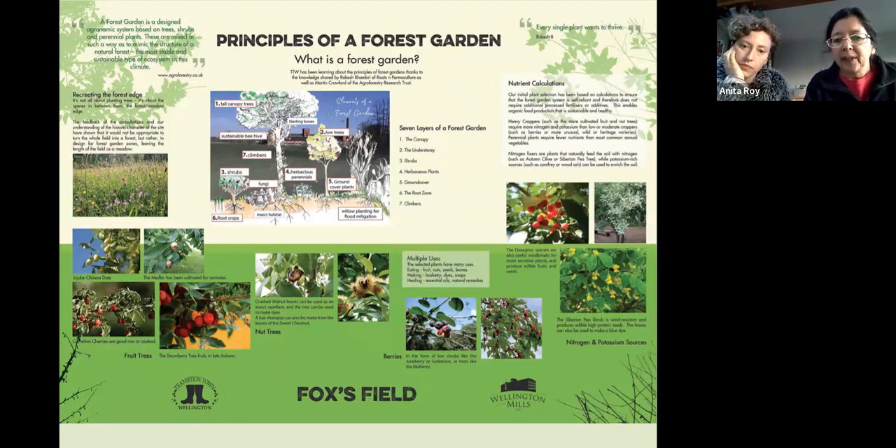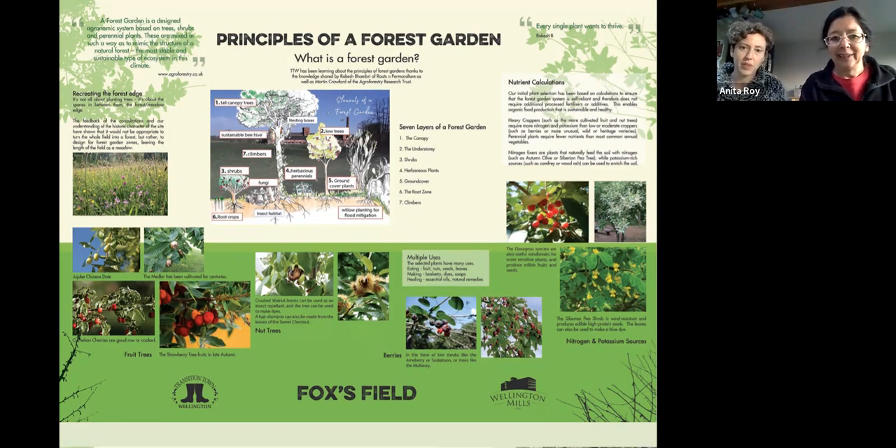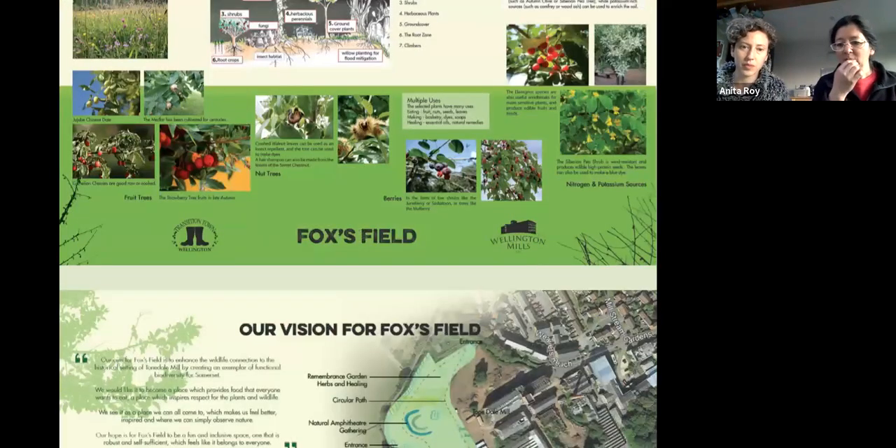Once we'd done that work, we set it up so that all the things people wanted — a forest garden was the answer. We didn't want to come across like we'd pre-decided everything, but actually having looked at all the wants, needs, ideas, and dreams people had, the best way of answering most of them was to create a forest garden on part of the site. That's the sort of trajectory of how we got everyone on board.